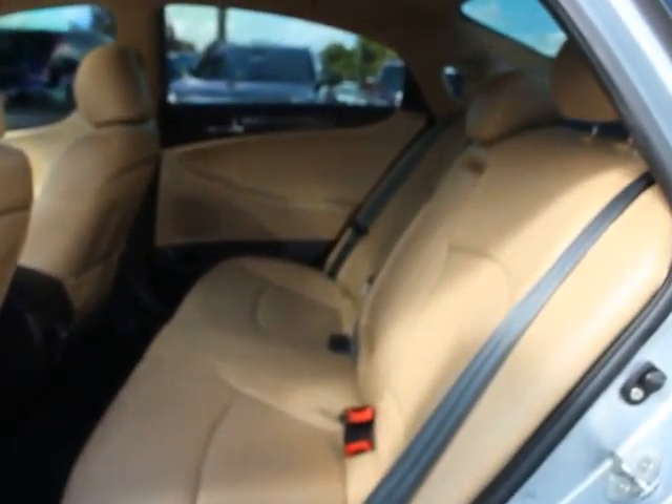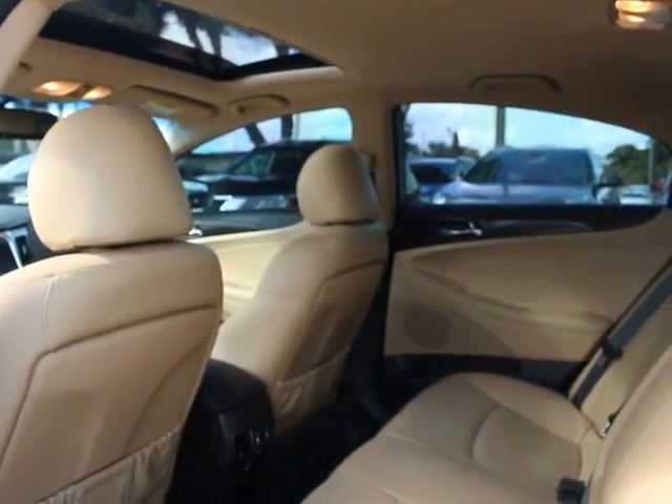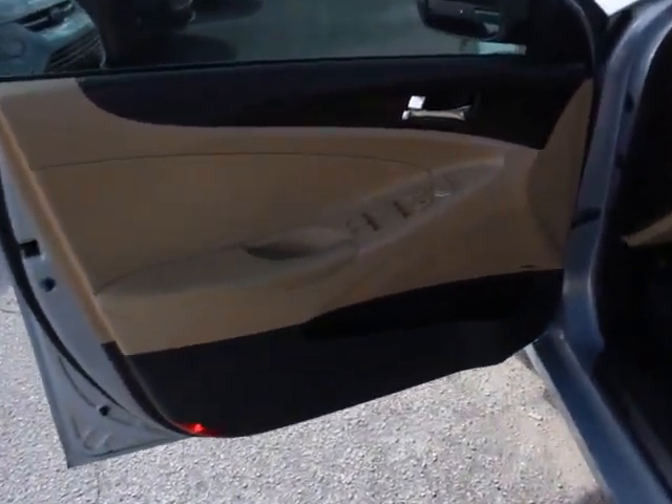Traction control, XM satellite radio, navigation system, leather wrapped steering wheel, dual airbags, alloy wheels, power steering, air conditioning, front auto-dimming rear view mirror.